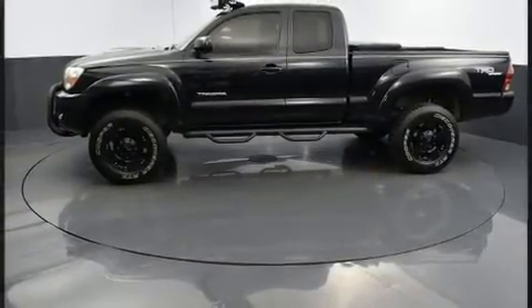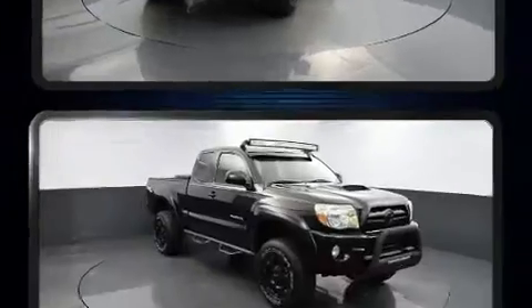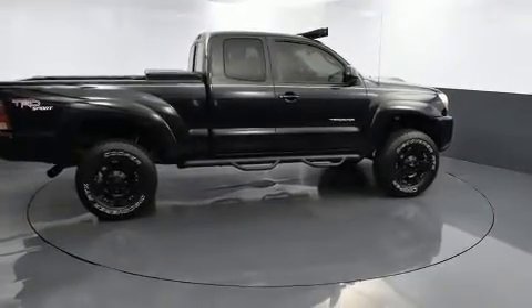Toyota prioritized practicality, efficiency, and style by including a tachometer, a rear-step bumper, skid plates, and much more. Audio features include a CD player with AM-FM radio and six well-positioned speakers.